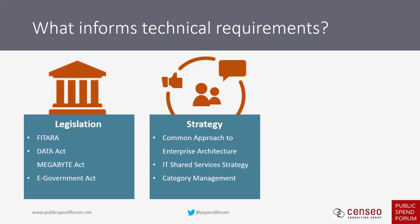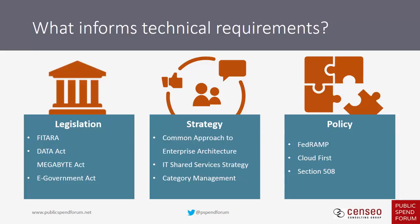Policy actually dictates how things get done. There are federal-wide policies and agency-specific policies, making the policy environment pretty complex. For example, there's authority to operate, required by FedRAMP for all cloud-based software, and Section 508, which requires software to be accessible for persons with disabilities. We're going to outline these three technical areas in a downloadable asset and link you to a policy database created by the Federal CIO Council, which you can use to search policy and government-wide strategy.